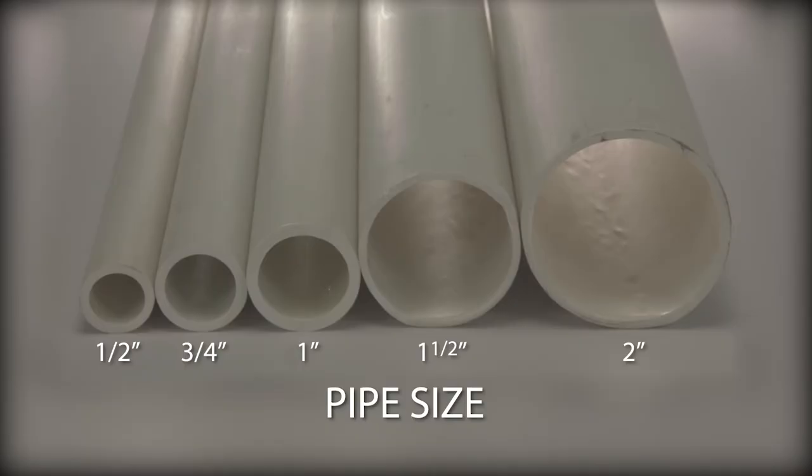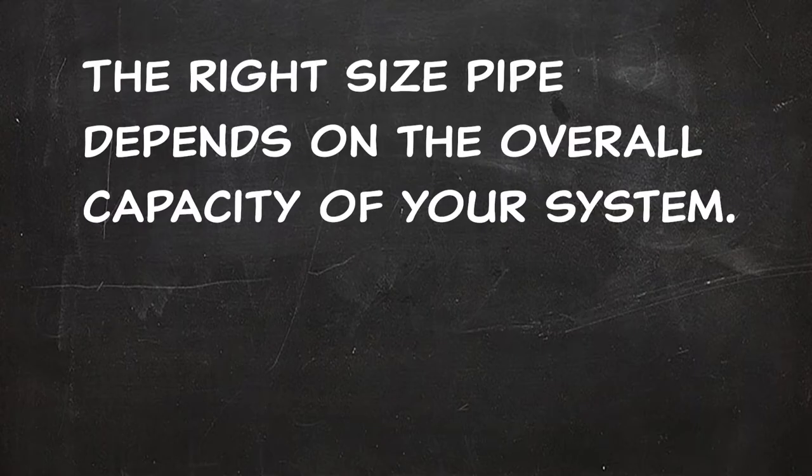If you use PVC, the typical diameter of the pipes is between ¾ of an inch up to 2 inches. All PVC pipe has a uniform outside diameter, which means pipe of the same size has the same outside diameter regardless of what type or rating is used. This allows the fittings that join them together to be universal in size. The right size pipe depends on the overall capacity of your system.